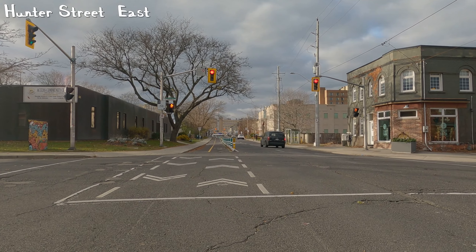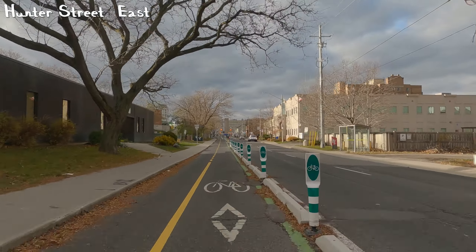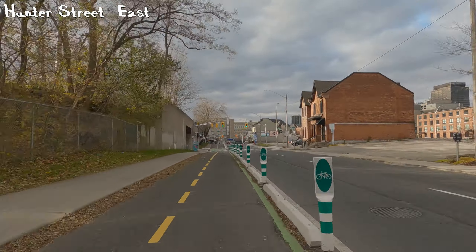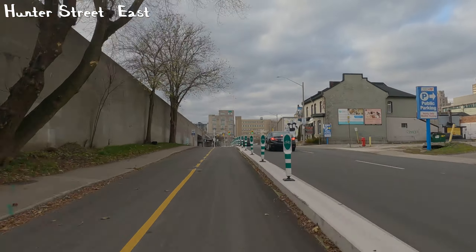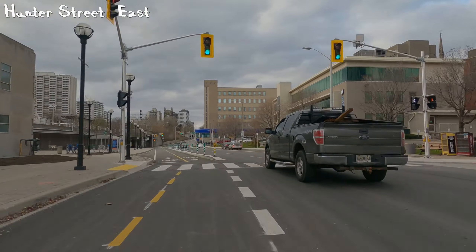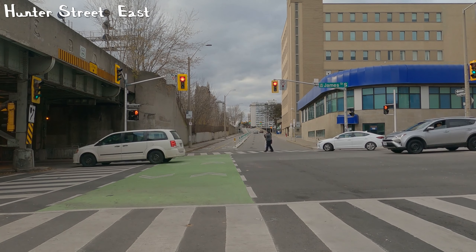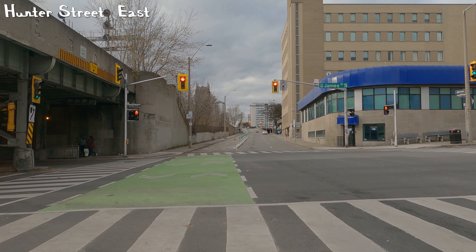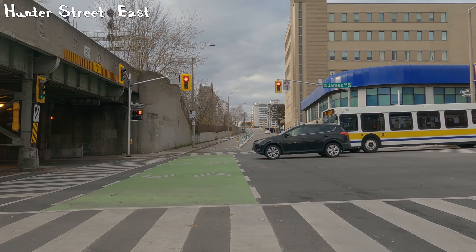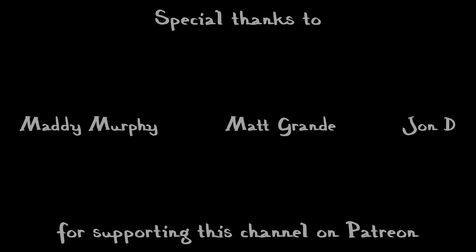That's pretty much it for this video. Hopefully you found the parts about Dallas and — sorry, I always want to call it Burk Home because the neighborhood is called Burk Home, but the street is Burkholder — hopefully you found that information informative. Take care and stay safe. Special thanks to my Patreon supporters who are helping to make improvements to this channel.